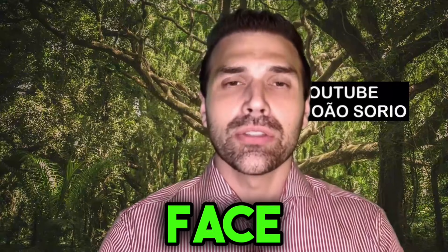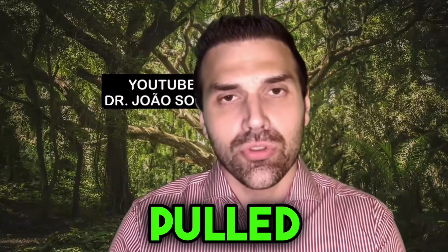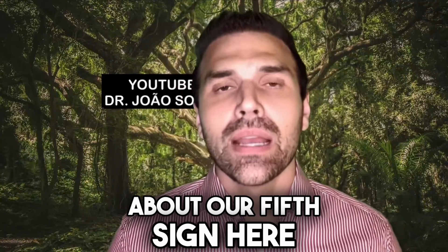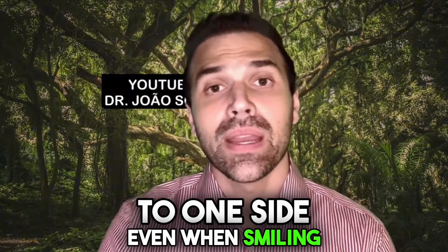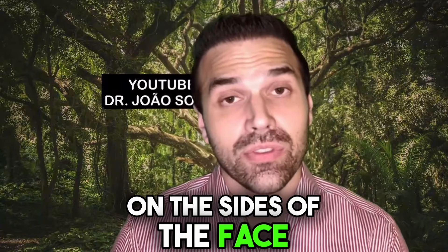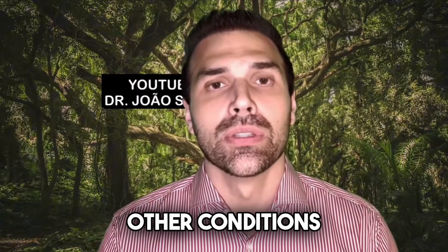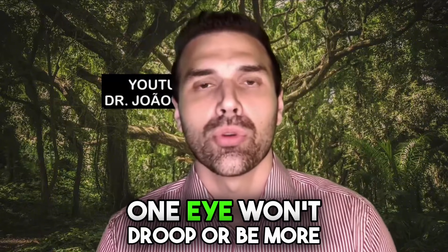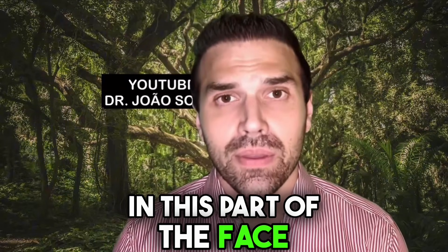Sign number five is a change in the face — mainly a deviation of the corner of the mouth. The mouth gets pulled to one side, even when smiling. This is the most well-known sign of a stroke. You have a change in the muscles on the sides of the face, so since one side pulls more than the other, you get this asymmetry. An important tip: in a stroke, it only affects the lower part — the lower half — so it won't affect the eyes. One eye won't droop or be more pulled than the other.